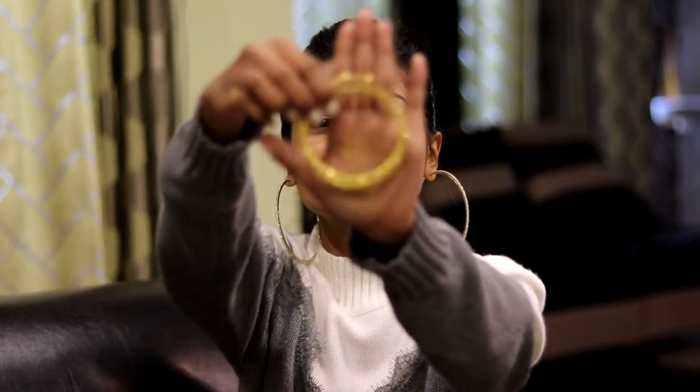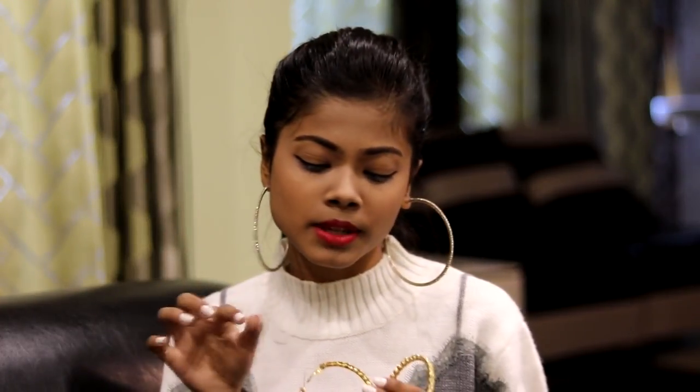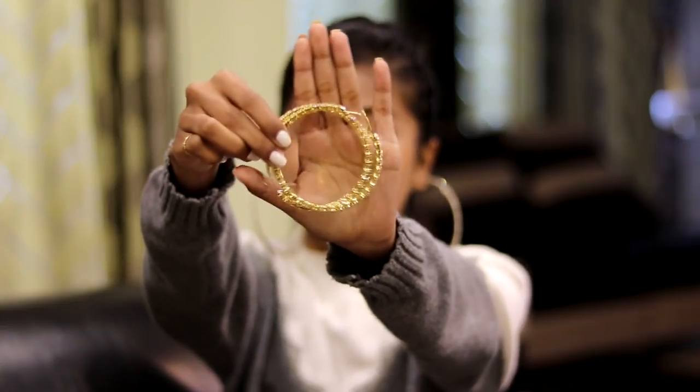I'm obsessed with hoops — anything that looks like a circle, I'm going to wear it. Let it be small, medium, huge, or super huge, I just love hoops. So I thought why not buy a hoop for the wedding season? I bought these golden hoops which are super pretty and I think I'm going to wear these the most during the entire wedding season. I got them from Fancy under ₹200, and they have big stones that look really pretty — one of my favorite pairs from this haul.